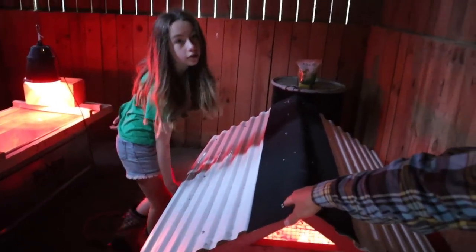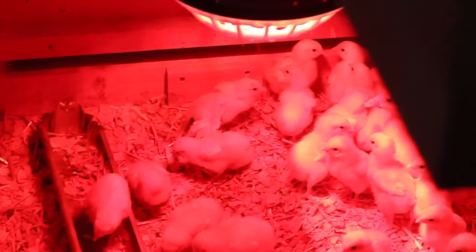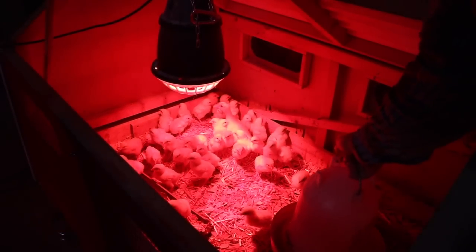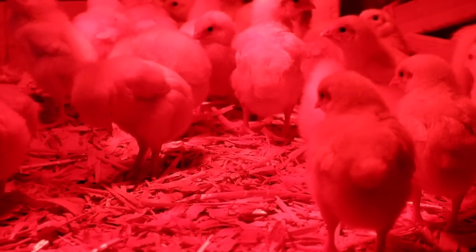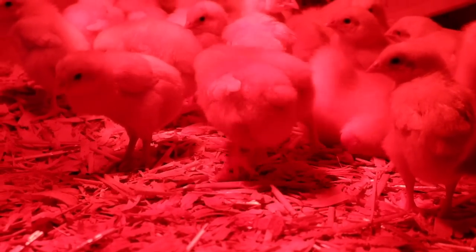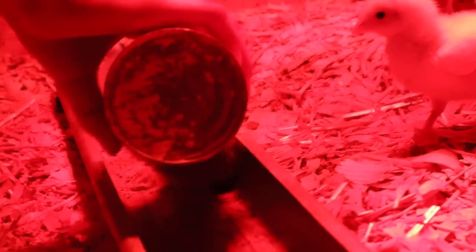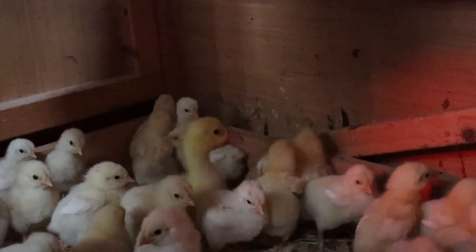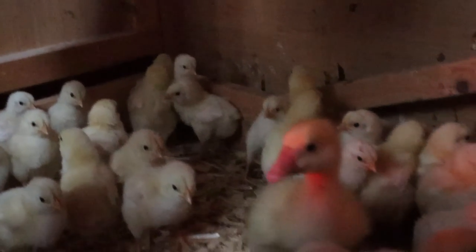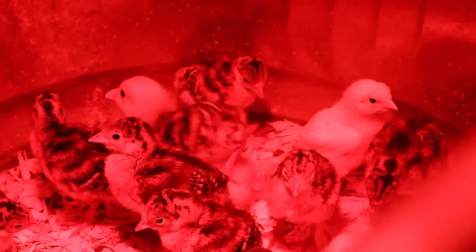These are our meat chickens — our Cornish cross chickens. Checking their water; they need water. One of our new geese we put with the meat chickens, and then we have the other one with the turkeys. I also added a couple Cornish crosses with the turkeys just to kind of show them how to eat food.